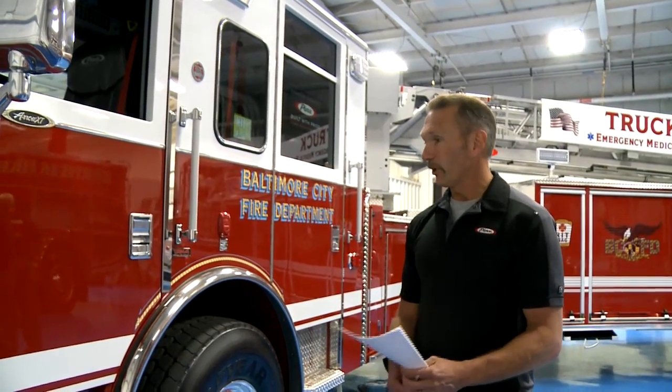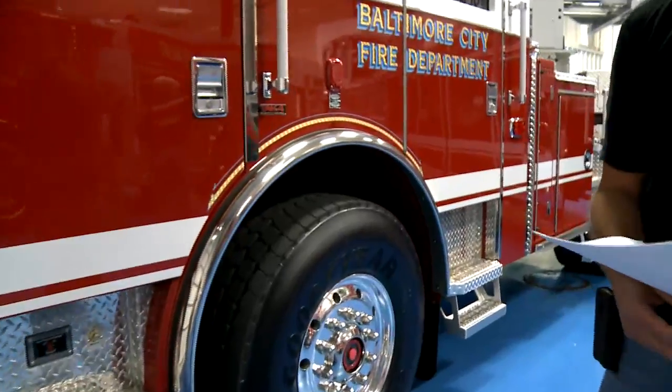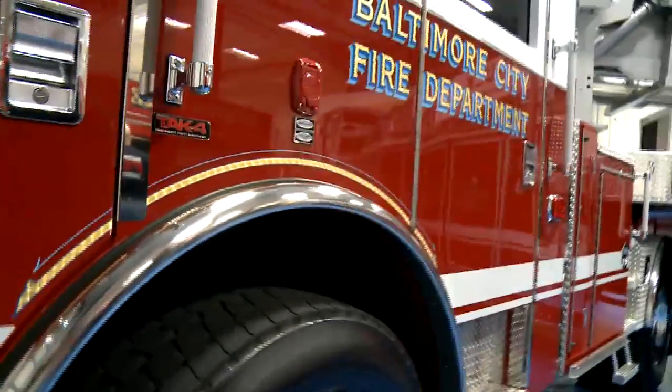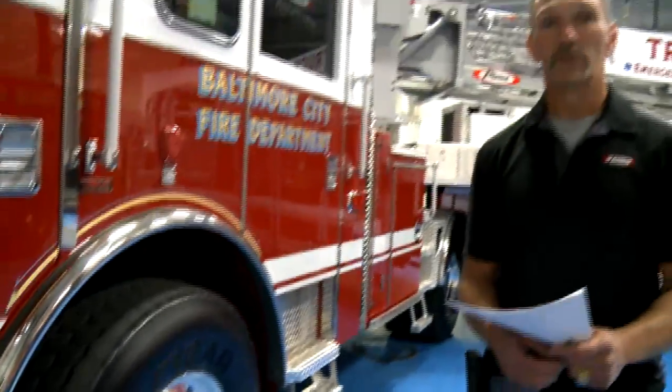One of the things we like about this truck is the TAC-4 suspension. Baltimore City is known for some of the roughest streets around. Bumpy streets just make for a bad ride with a solid front axle, so the guys like the TAC-4 suspension. It also gives us a better turning radius.